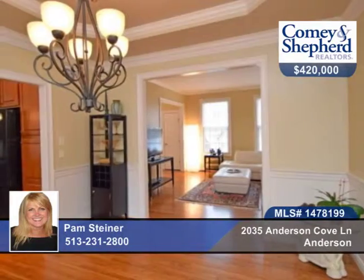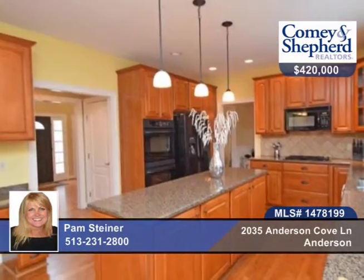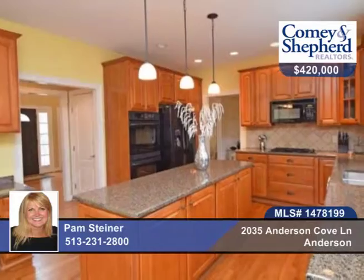Check out this beautiful four-bedroom, three-bath home that's open and spacious. There's a fabulous kitchen that's open to the great room with vaulted ceiling and a wall of windows, plus a first-floor study.